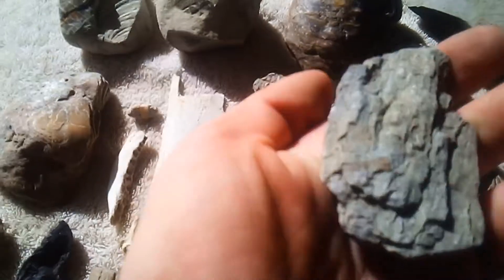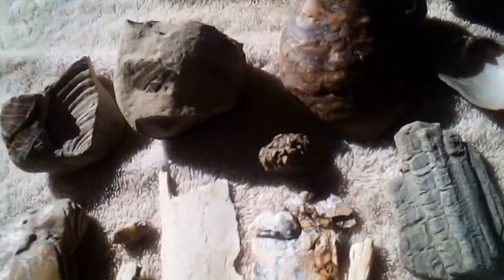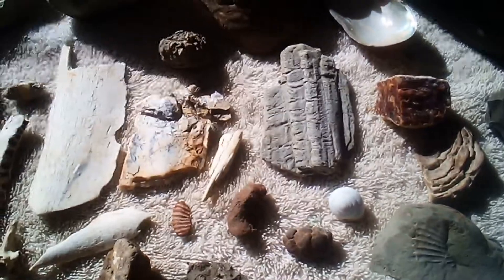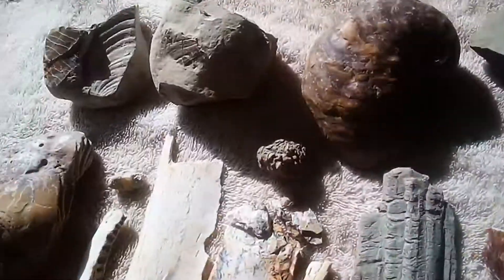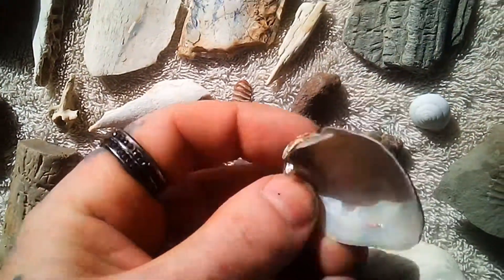Yeah, I'm definitely going back. This is a giant clam and snail. This place is an amazing find — this one I found hanging on the side of the wall, a little color in there, amazing and pretty.